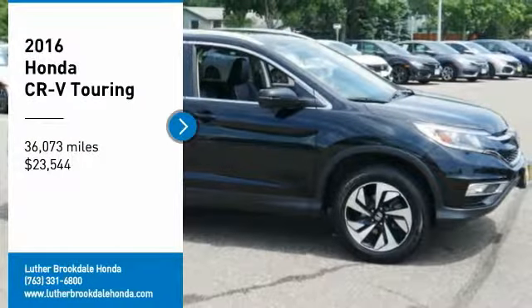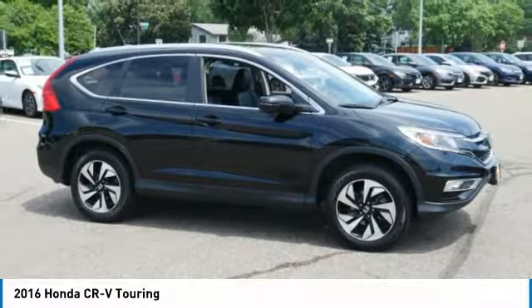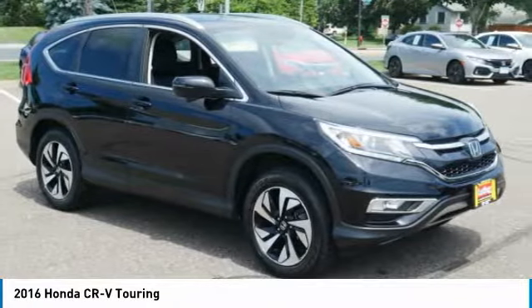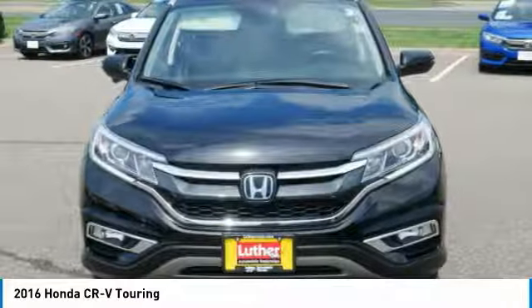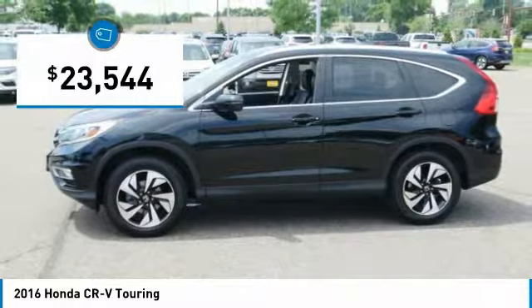Take a ride in the 2016 CR-V — a top recommended vehicle because of its car-like driving manners, good value, cool technology, and comfy interior, and is priced below $25,000.